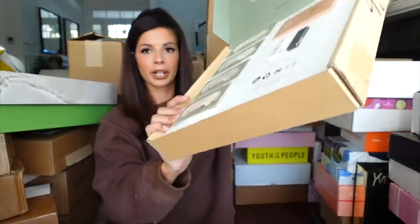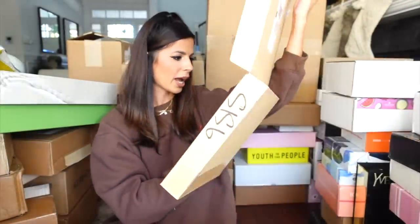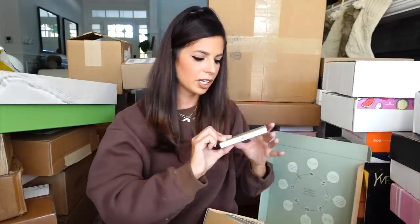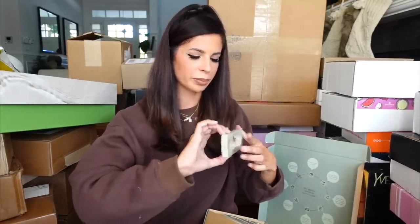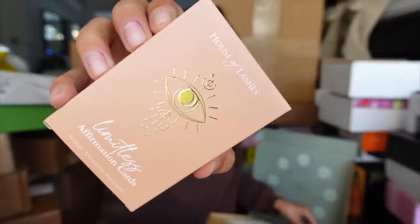House of Lashes — I love House of Lashes lashes. They're so pretty and we got a bunch of new ones. I cannot wait to try these out. They're cruelty-free, vegan, and the packaging is sustainable. Thank you House of Lashes, I will be using all of these. They also sent over some affirmation cards.